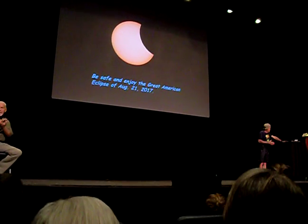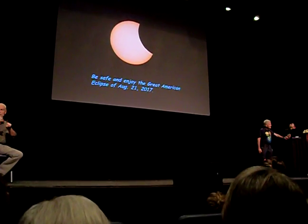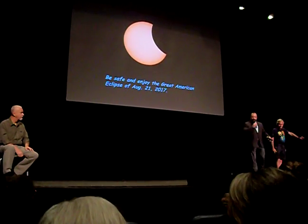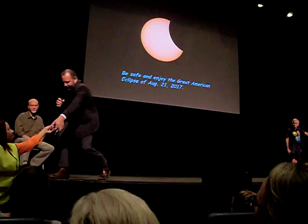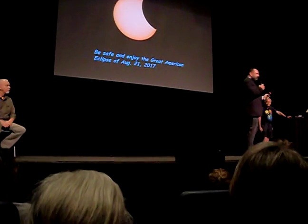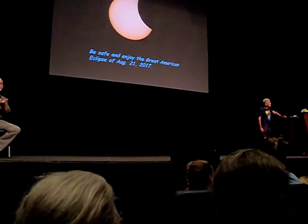Do you want to take some questions? Yes — we do have time for a few questions. If you have a question, just stand up and one of our helpers will come to you with the microphone.